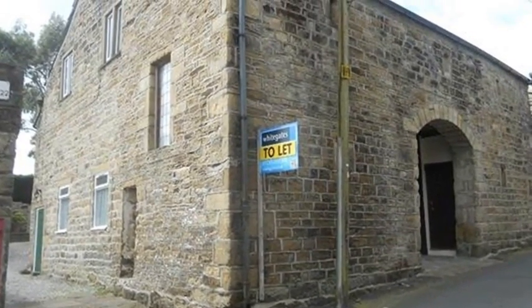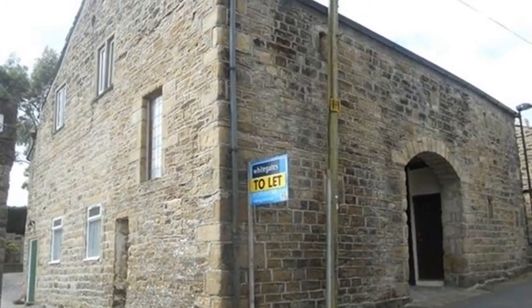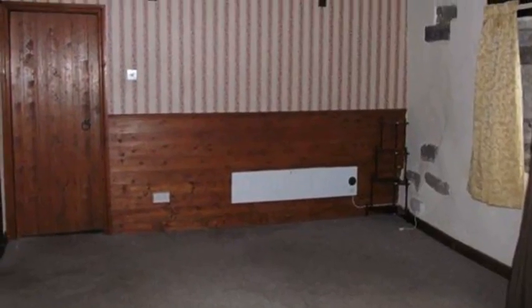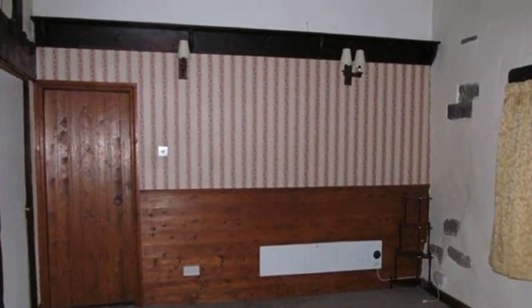This two-bedroom flat is full of charm and character and is situated in Braithwaite Village. Inside, the living room has a view to the front and there is exposed woodwork as well as exposed brickwork.